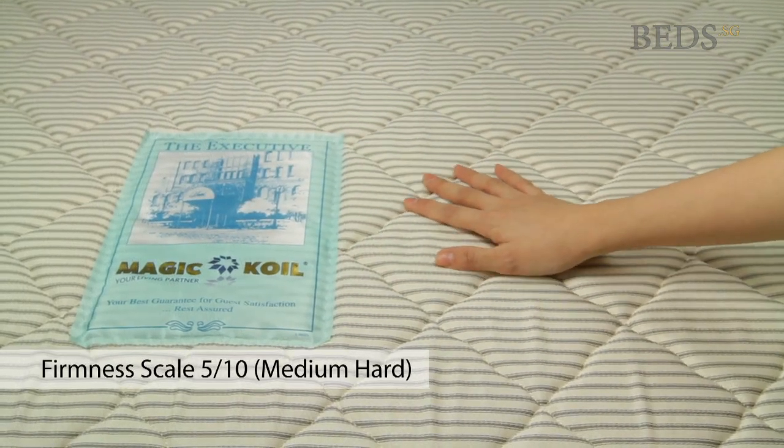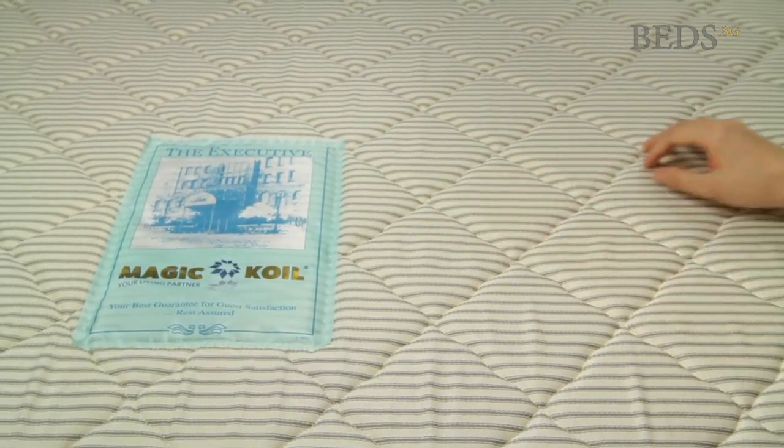For a firmness of 5 out of 10. The Magikol Executive Hotel Mattress — a hotel suite in your very own bedroom.